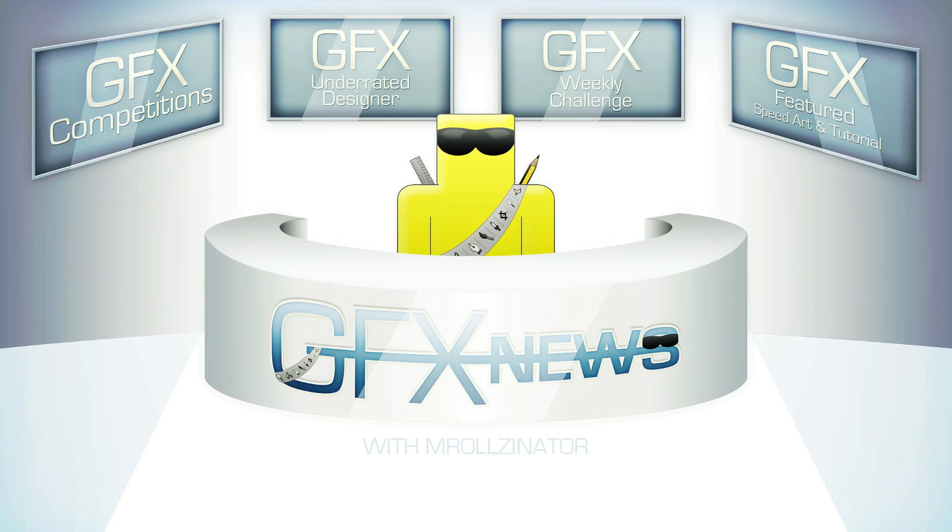That wraps it up for GFX News Number 8. Thank you very much for watching. Be sure to enter my Weekly Challenge — the theme is Neon. Check out all the latest contests, and remember what I said: don't make a contest just to get subscribers. Next week, expect GFX News Number 9. See you then!